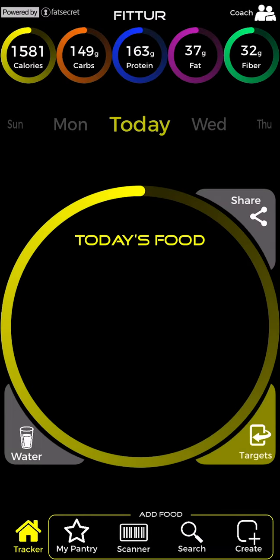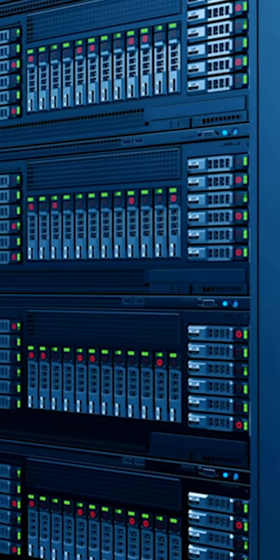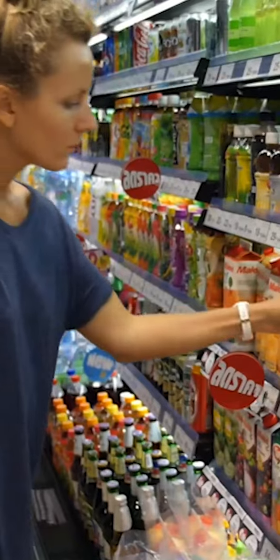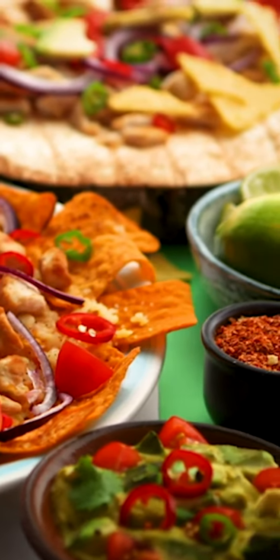Tap the food button to flip over to the add food side of your app and add food from search. Fitter's search database has millions of food entries. You're free to search for the foods sold in your local grocery store or the menu items at your favorite restaurant chain.